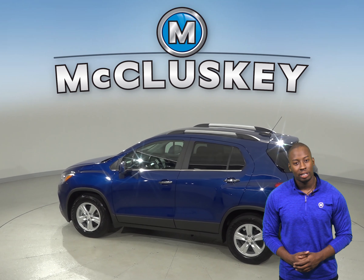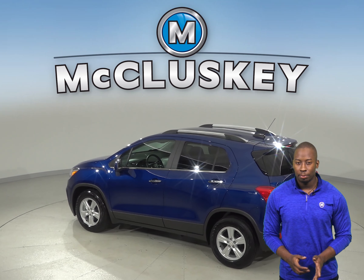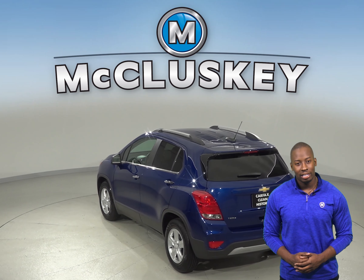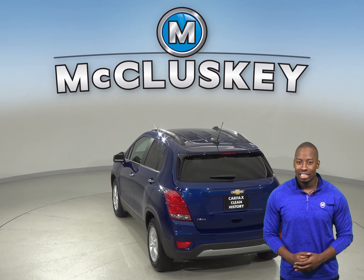As for entertainment, this Trax has Sirius XM ready radio, so you're sure to find something to listen to for your entire drive. Under the hood, there's an Ecotec 1.4L i4 engine with a 6-speed automatic transmission.